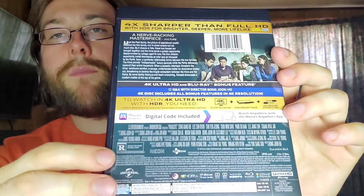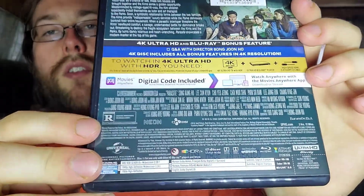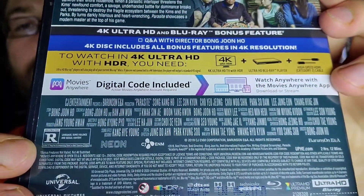On the back here, without the slipcover on it, it's basically all the same stuff with some cast and crew info down there. The movie is rated R, and it looks like it does have Ultra HD, 2 hours 12 minutes runtime, all that fun stuff. UHD, HDR 1080p for the Blu-ray, and 5.1 sound.